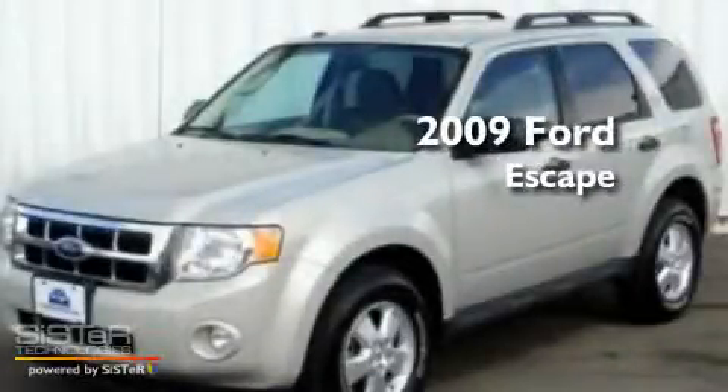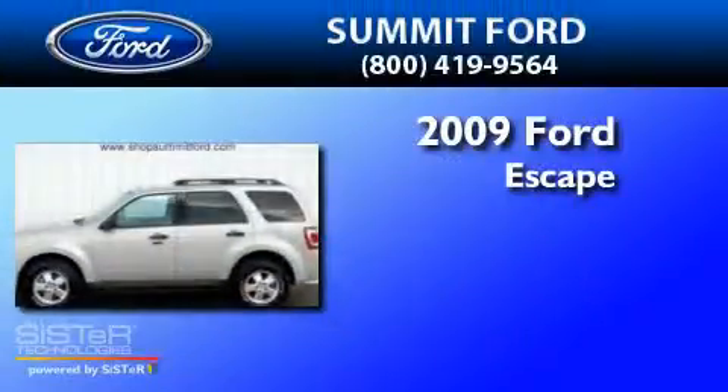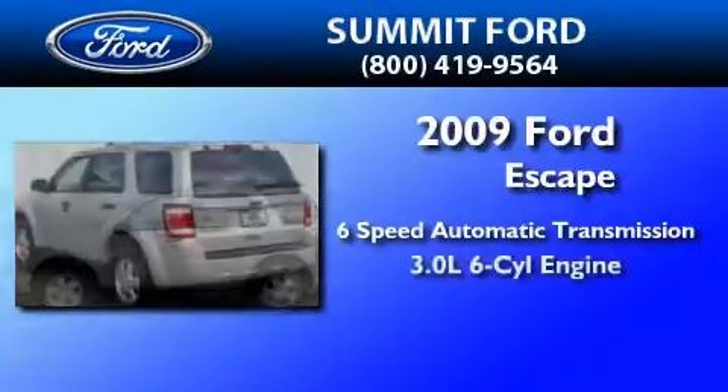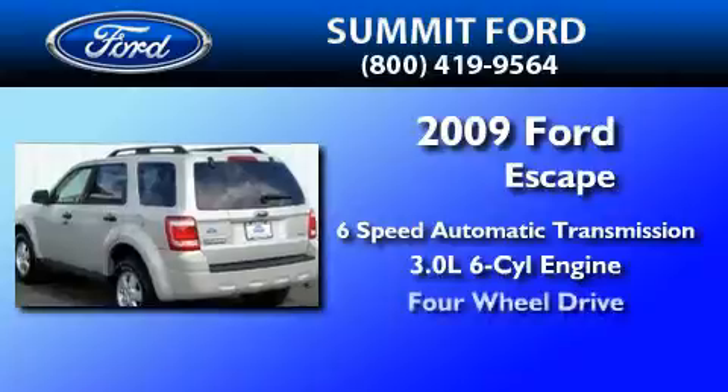This is a 2009 Ford Escape. This crossover has a six-speed automatic transmission, a 3.0-liter V6, and the added capability of four-wheel drive.